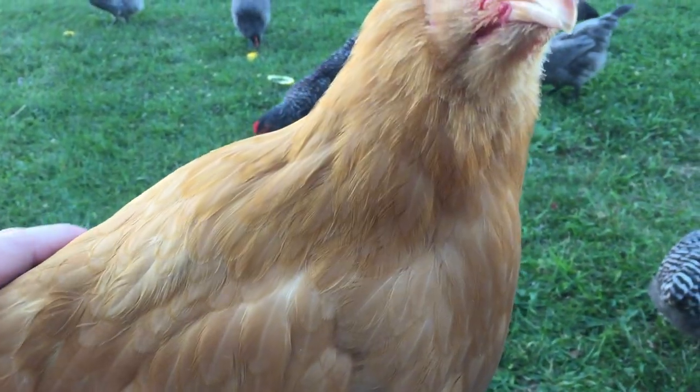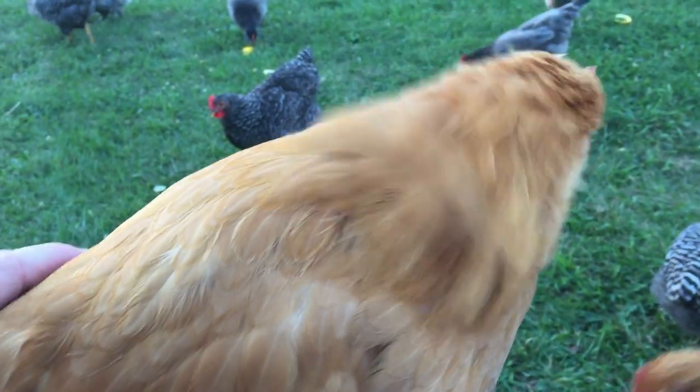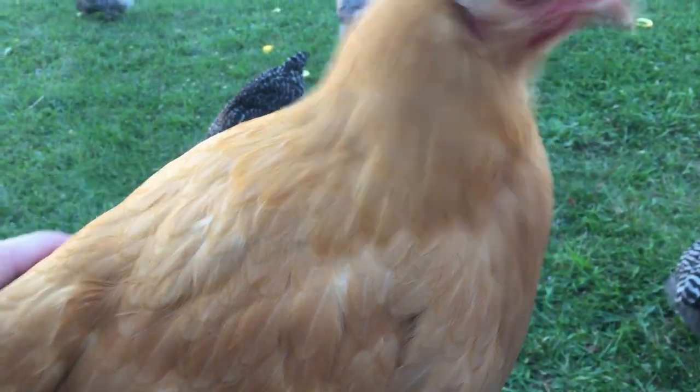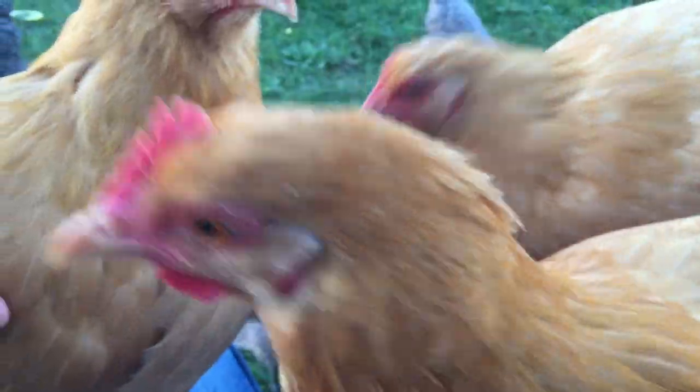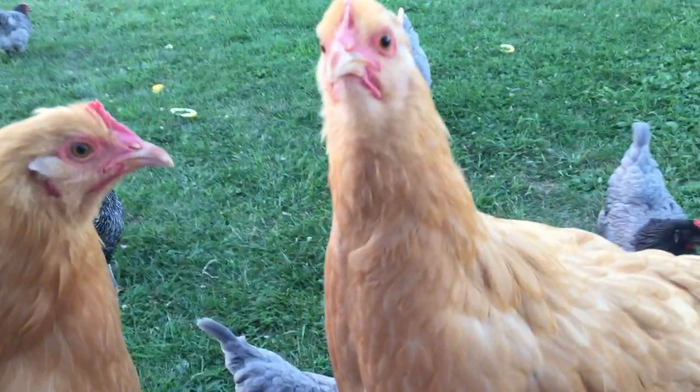I'm just sitting outside enjoying a break — I've been watering and weeding the garden — and now look who jumped up in my lap. Right now is the time to do it. Holy smokes, three of you. Alright, they're friendly birds. Thought I'd just let you know that.